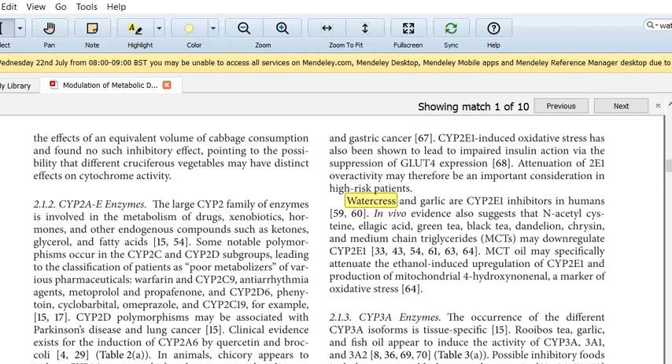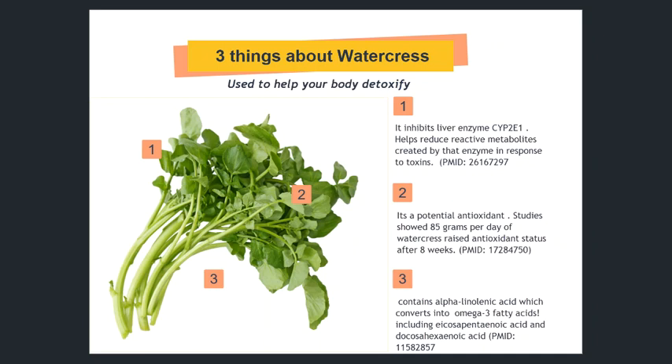So again, looking at this as being an excellent source of nutrients for your body and also to help with your liver detoxification — it's truly an anti-inflammatory food. I hope this was helpful. This is Dr. Rindy and thanks for tuning in.